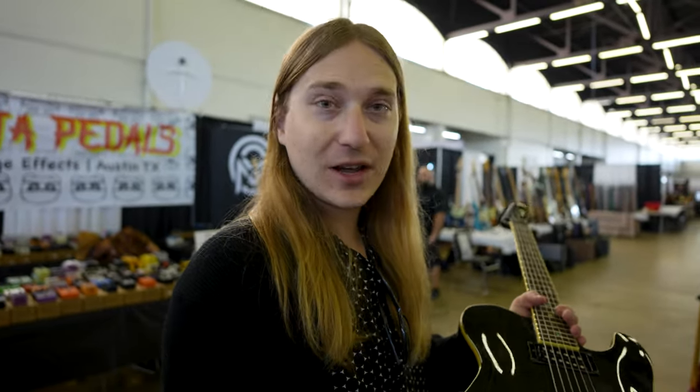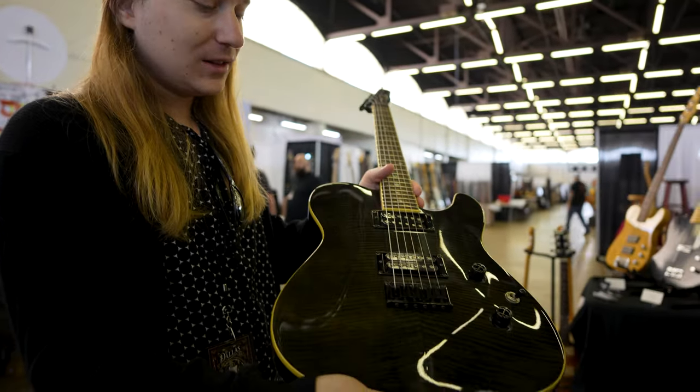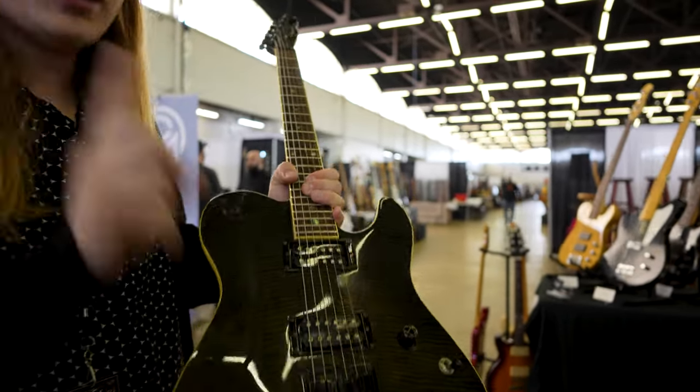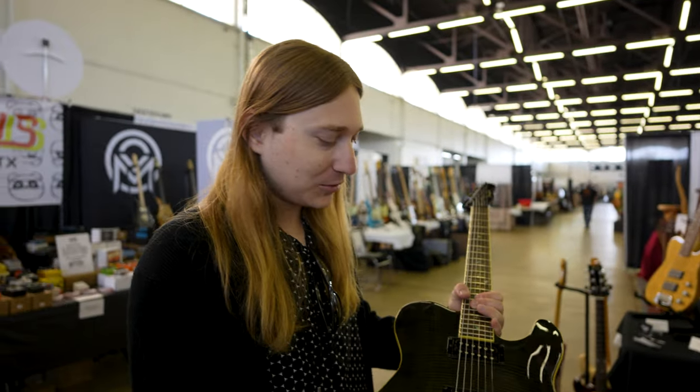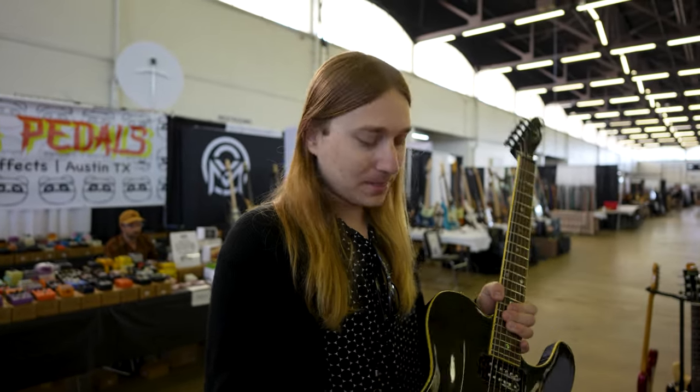Very cool fresh find: we have a Fender FMT Special Edition Telecaster in this really cool green flame finish. I've actually found one other one of these in this finish before and I can't believe I found a second — but that's how it is sometimes. My friend Sergio, who plays in great bands like Rokota and Aidoa, is kind of known for playing these guitars and told me if we ever find another green one to let him know, so this one may already be spoken for.